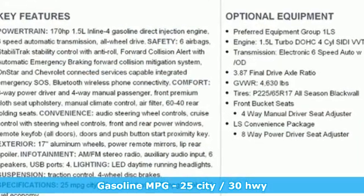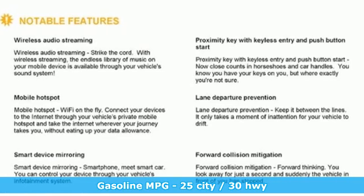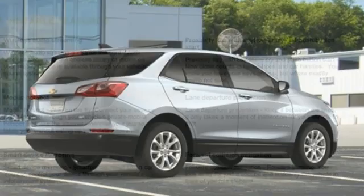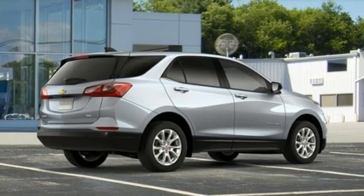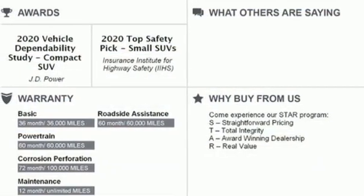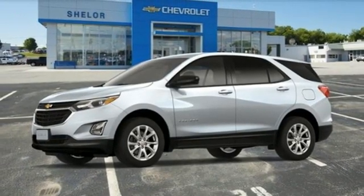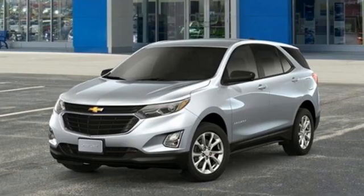Intercooled turbo inline four-cylinder engine, manual tilting steering column, streaming audio, configurable instrument gauges, manual telescoping steering column, Wi-Fi hotspot, external memory control, active grille shutters, doors and push-button start proximity key, and automatic transmission.